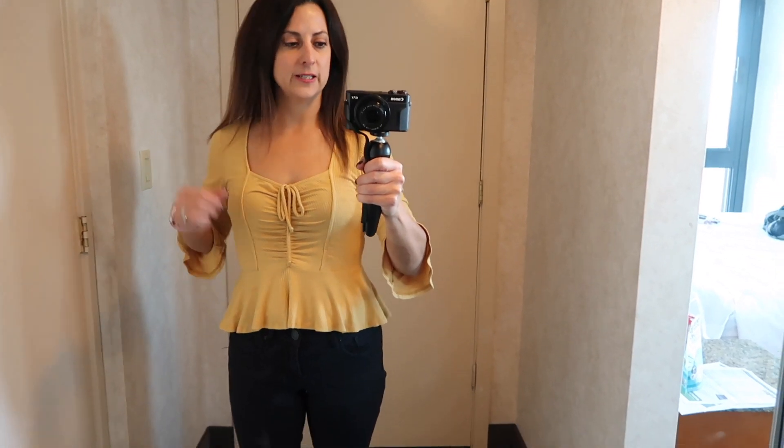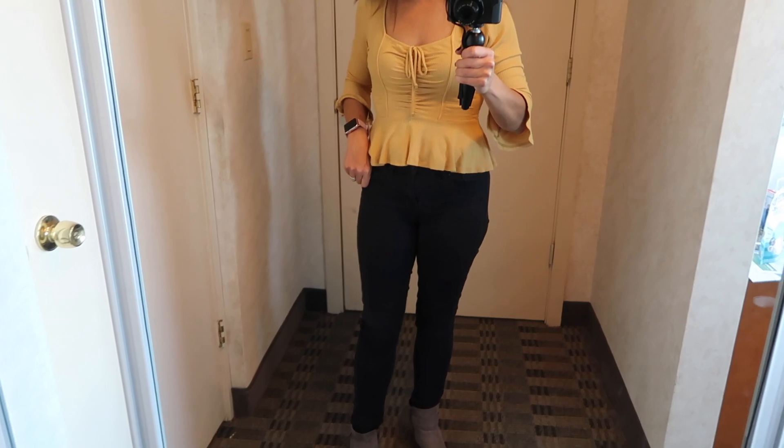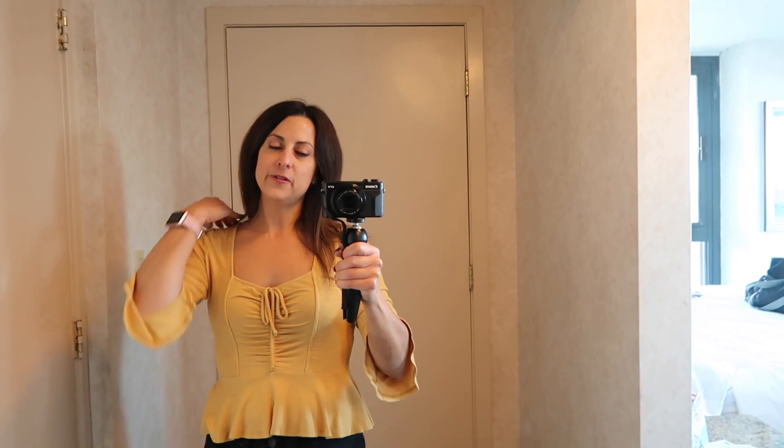I got this shirt from Francesca's I believe, and then just black jeans from Express and my Naturalizer booties that I wear all the time. I'm ready for the show and we are headed out in just a few minutes.